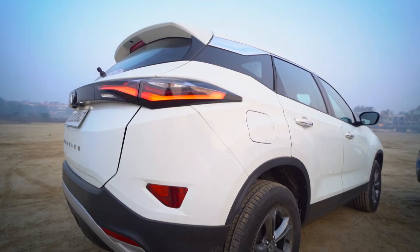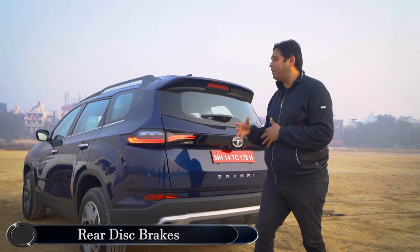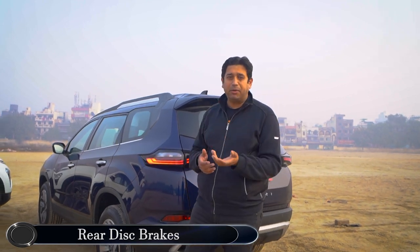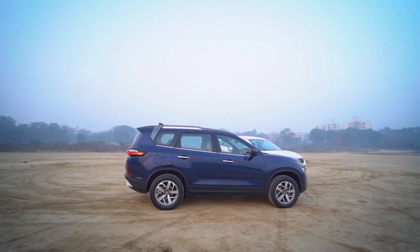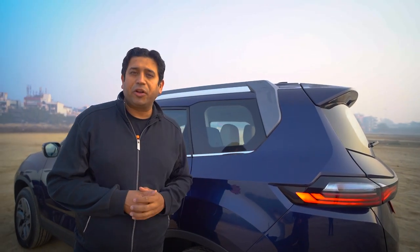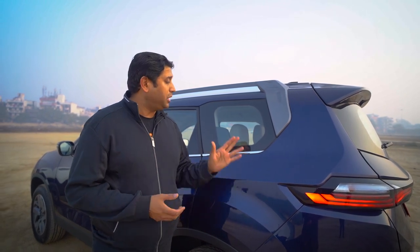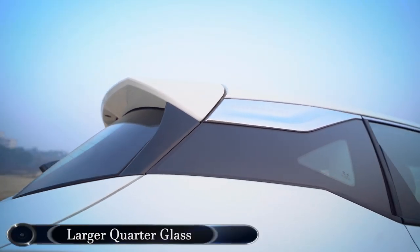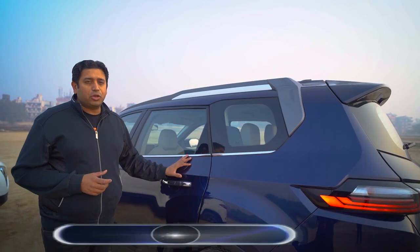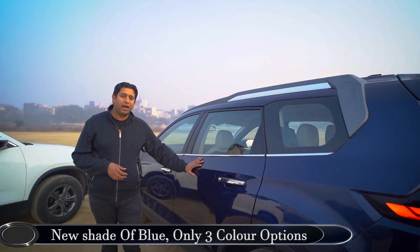In terms of safety, you don't have disc brakes at the rear for the Harrier. But for the Safari, keeping long-distance travel and family in mind, you have disc brakes all around — two at the front and two at the back. Also, because it's a 7-seater or 6-seater for family needs, if you have people sitting in the last row, the quarter glass on the Safari is much larger than that on the Harrier for better visibility. The Safari comes in three colour options and the blue is a new shade, not available on the Harrier.